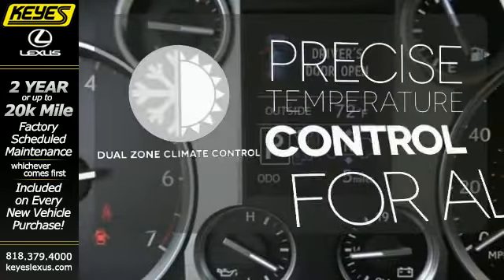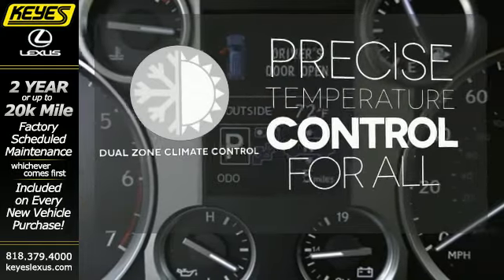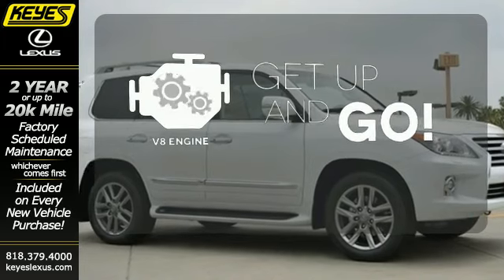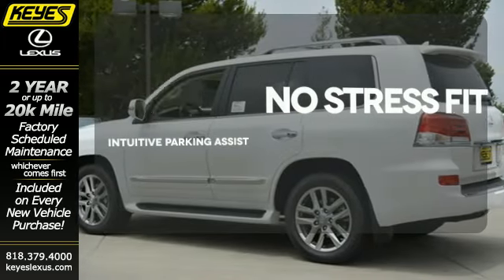No one will complain about the temperature with the dual-zone climate control. The V8 engine provides the power you need. Say goodbye to dinged bumpers with the intuitive parking assist.